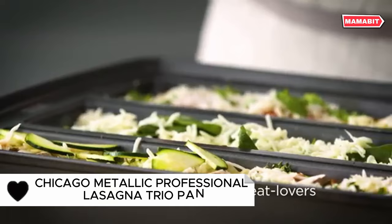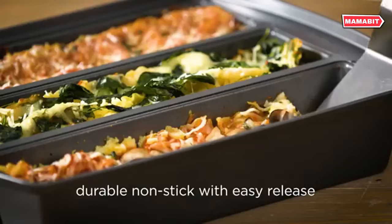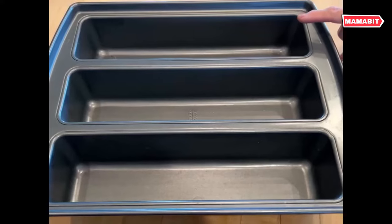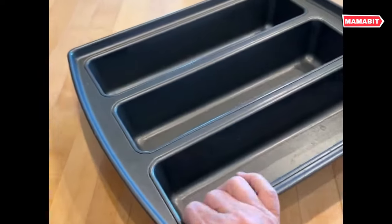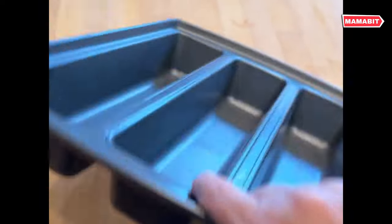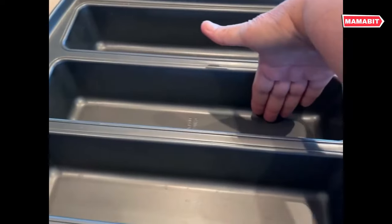Satisfy every palate with the Chicago Metallic Professional Lasagna Trio Pan. This clever design lets you prepare three recipes at once — perfect for families with diverse tastes, as each section can hold a different lasagna variety. But don't limit yourself to just lasagna; this versatile pan excels at baking loaf breads, cakes, and other treats too. Constructed for superior heat conduction, it ensures even baking up to 450 degrees Fahrenheit. The non-stick coating makes both serving and clean up a breeze.